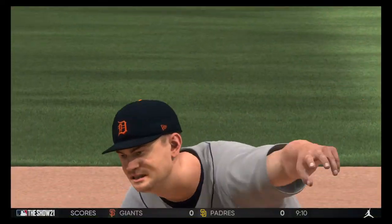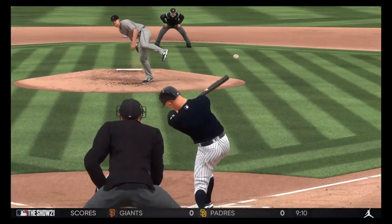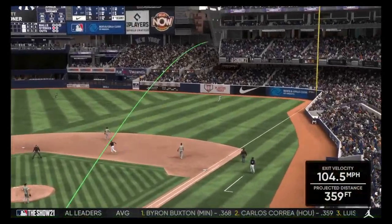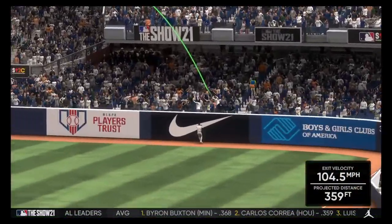With no outs you can afford to give up a single, but you can't afford to give up a three-run homer. He just caught too much of the plate. Now he's back to the drawing board — no outs and the inning is already an ugly one.